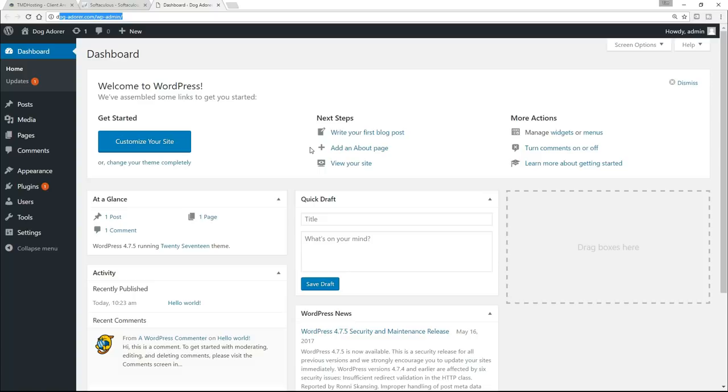Now, I do just want to say — to finish up this lecture — if you've had any problems during this whole installation process, just get in contact with TMD. They will do it for you. Just ask them to do it for you if you're in any doubt. They'll basically do it for you in five minutes and will let you know the username and password. So don't hesitate to do that if you're frustrated or you've had any problems at all. Otherwise, I shall see you in the next lecture and I'm going to give you a tour of WordPress.